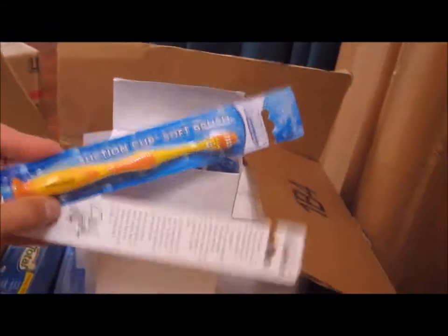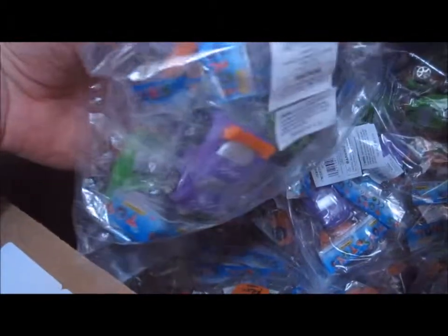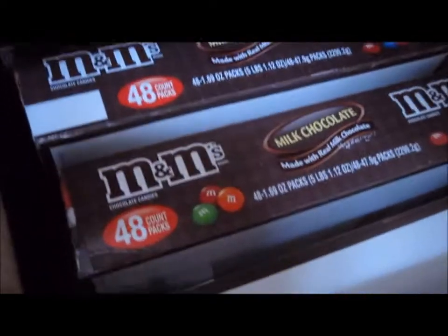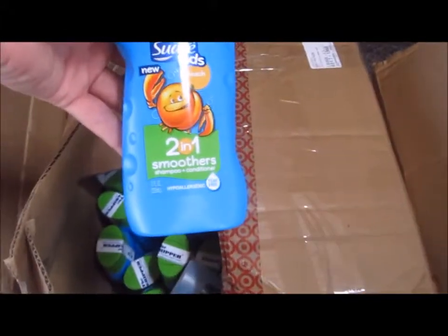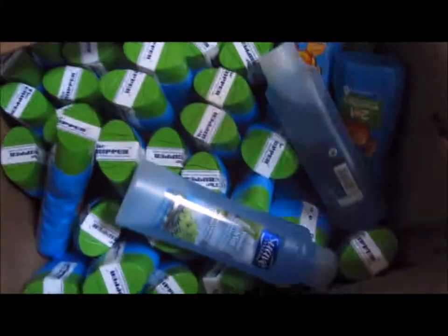These are some soft brushes for kids. We've got boxes of Colgate toothbrush, Speed Stick deodorant, Secret deodorant. These are little cars to go in. We've got M&M's, full-size M&M's. This is more toothbrushes — I think that's 800 toothbrushes there. This is some kids' shampoo and conditioner, so we've got a whole box of that.